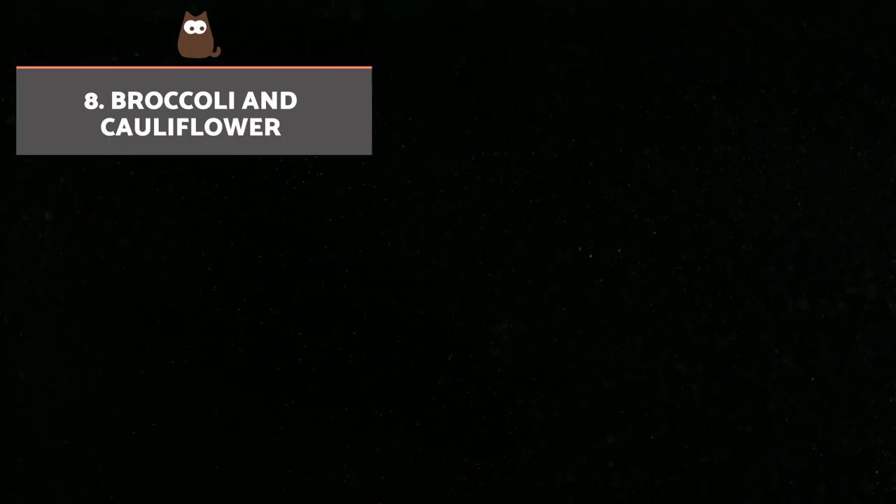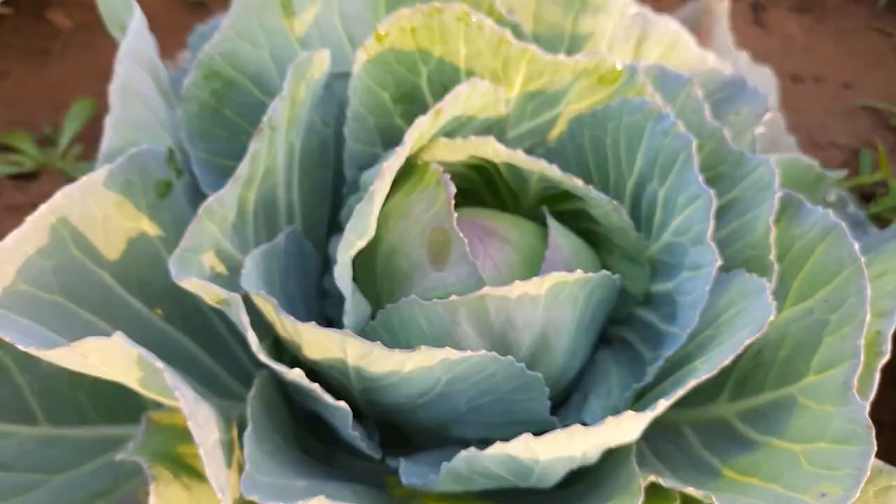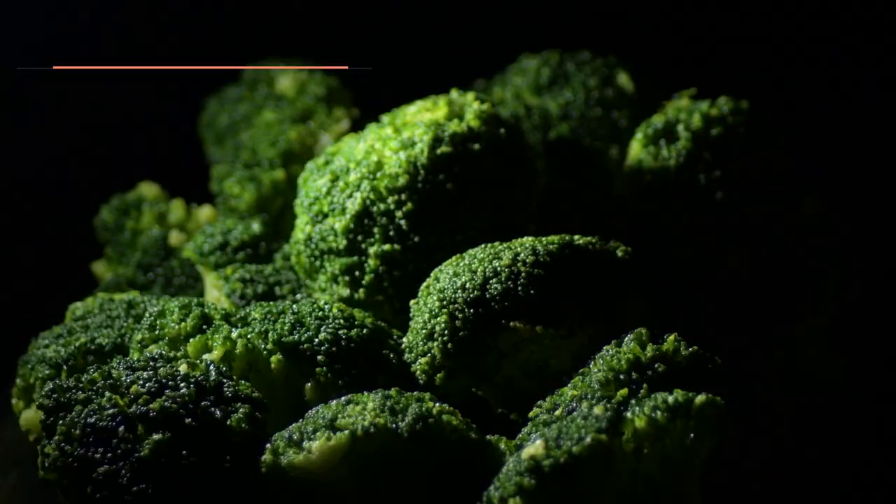Broccoli and cauliflower. Both vegetables are loaded with vitamins and minerals. They help aid digestion and promote a healthy lifestyle. It is best to cook them boiled or steamed, but they can also eat small raw pieces with stems removed.